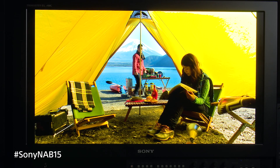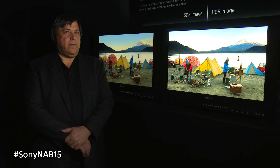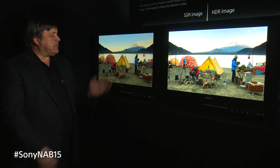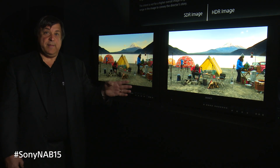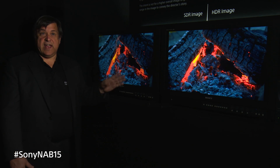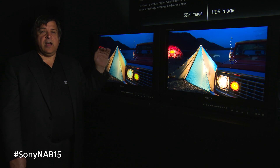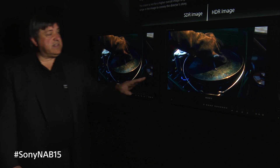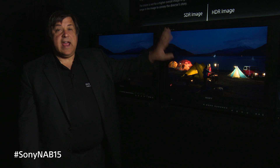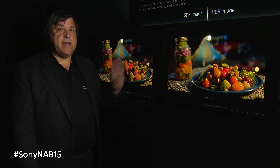New this year too is we're showing high dynamic range imaging. What we're showing here today is a comparison between standard dynamic range and high dynamic range. Standard dynamic range is what we're doing today, and this is done in most post houses. What we're showing is an image that tops out at about 100 nits. This is the same image as high dynamic range, and what this is going to is having highlights up to 1000 nits — ten times what we're showing in standard dynamic range.